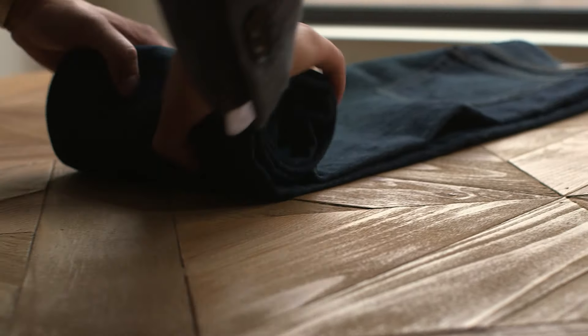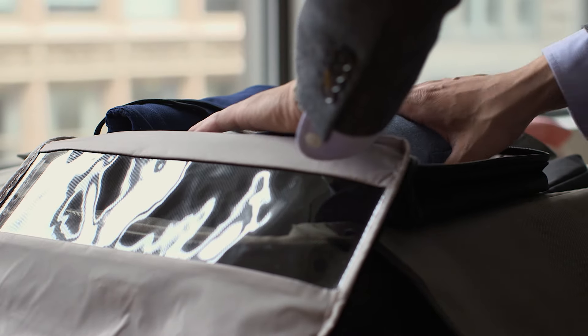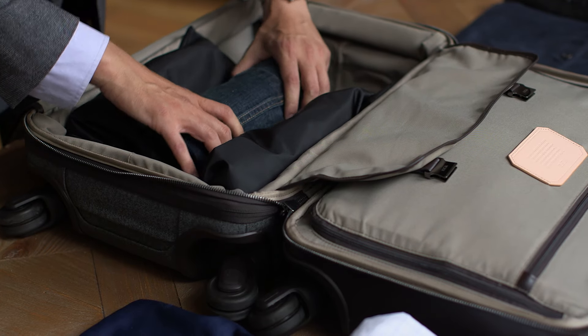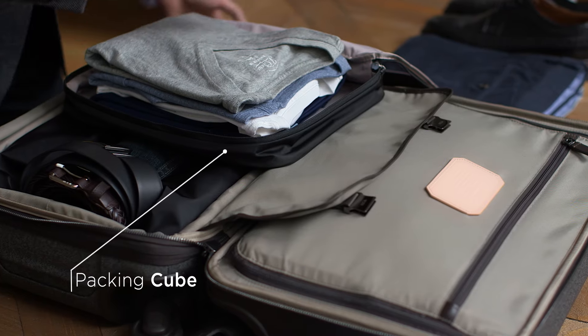Roll clothing items tightly, folding them beforehand if necessary. Plan daily outfits ahead of time. Color coordinate your clothes to get the most out of your wardrobe. Our packing cubes are perfect for separating ensembles by color and occasion.